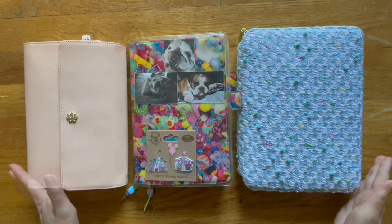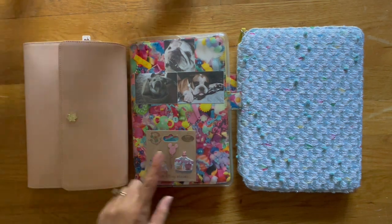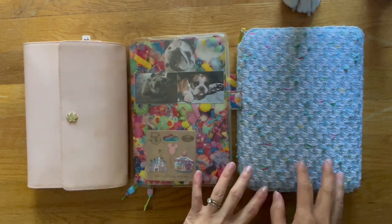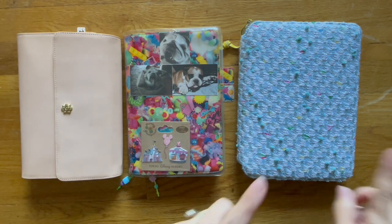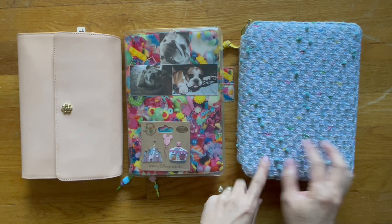So what I thought I'd share with you is a sweet flip-through of my Hobonichis. In here is my A5 Hun. There's Bruce, my cousin. And in here is my five-year diary. He's looking for his ball, which I have right now — I'm sitting on it. So let me show you my five-year cousin-size Hobonichi.